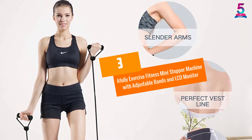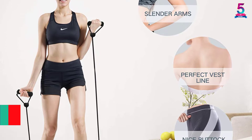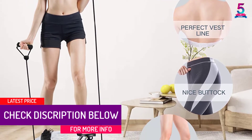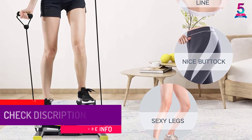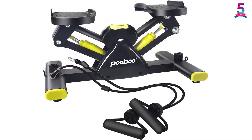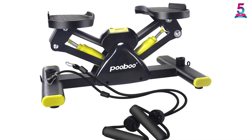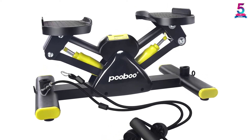At number 3: A Fully Exercise Fitness Mini Stepper Machine with Adjustable Bands and LCD Monitor. The A Fully Mini Stepper Machine is equipped with a wide range of features to meet all your workout needs. It is equipped with anti-skid pedals which allow you to safely perform your workouts without sliding. The LCD monitor measures time, steps, and calories so that you can exercise more effectively to achieve your ultimate goal.